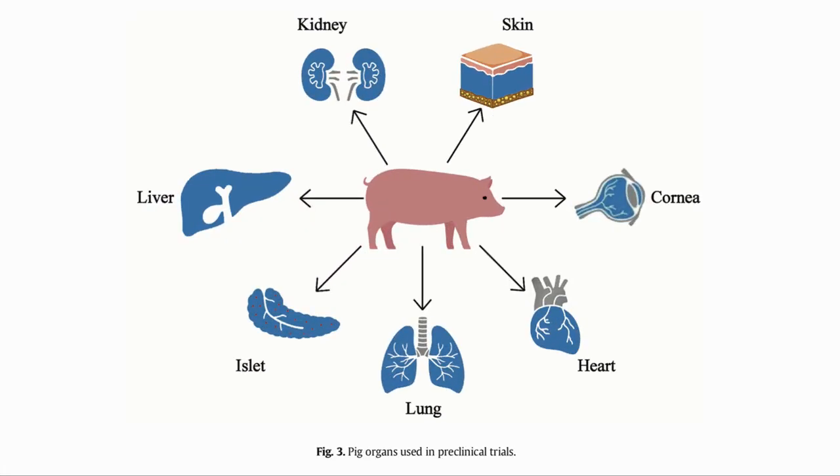Let's have a look at the current progress in preclinical trials with the various organs. Islets here refer to the islets of Langerhans, which produce insulin in the pancreas. If these are not functioning correctly, this leads to diabetes. These have been transplanted into monkeys, and the longest surviving one was for 965 days.